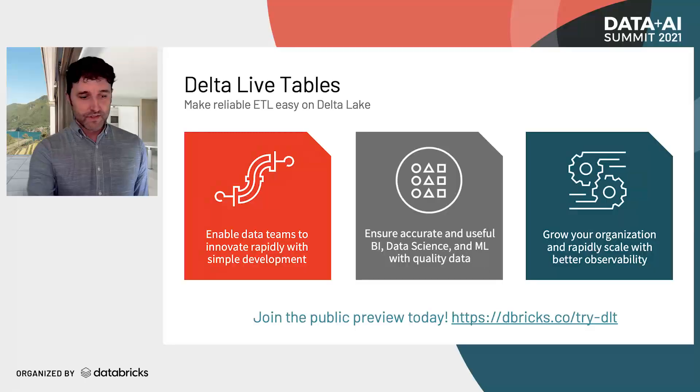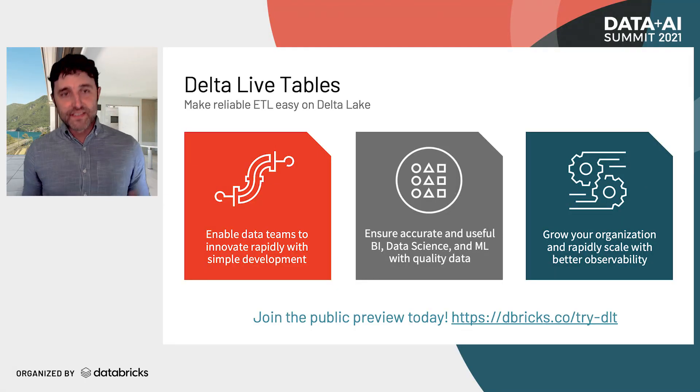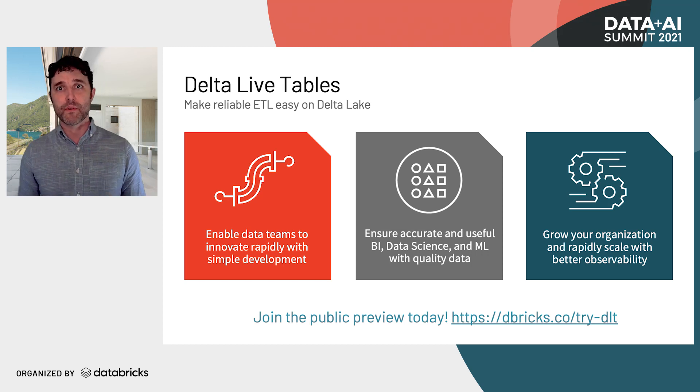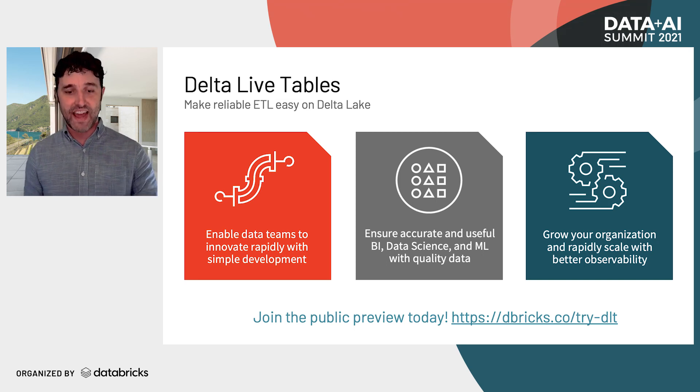To summarize what we've seen: Delta Live Tables is a new system that makes reliable ETL easy on Delta Lake. It enables your data teams to innovate with a simple development experience writing declarative queries in SQL or Python. You can ensure accuracy with data expectations so you know the data you're producing is high quality. Together, not dealing with all those operational concerns means you can grow and scale your organization rapidly. Check out the public preview — there's a link on screen and we're signing people up today.